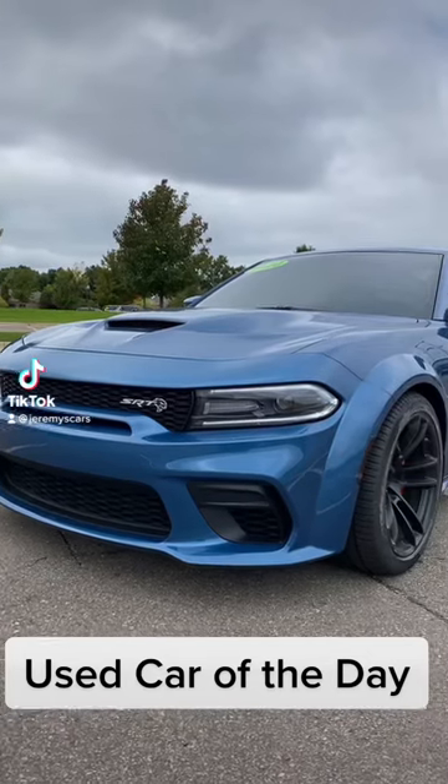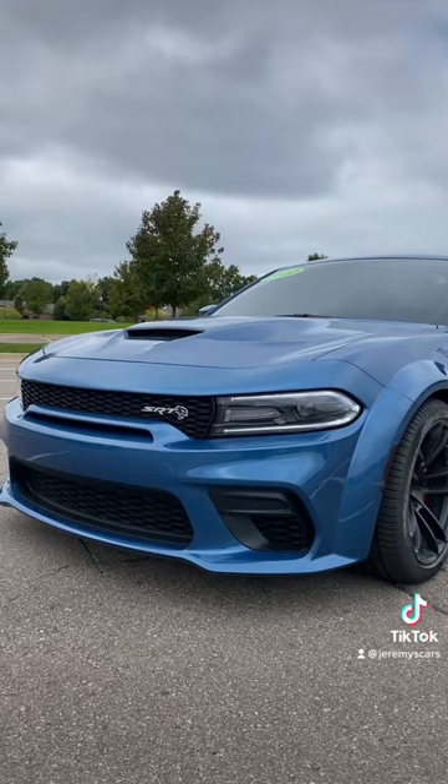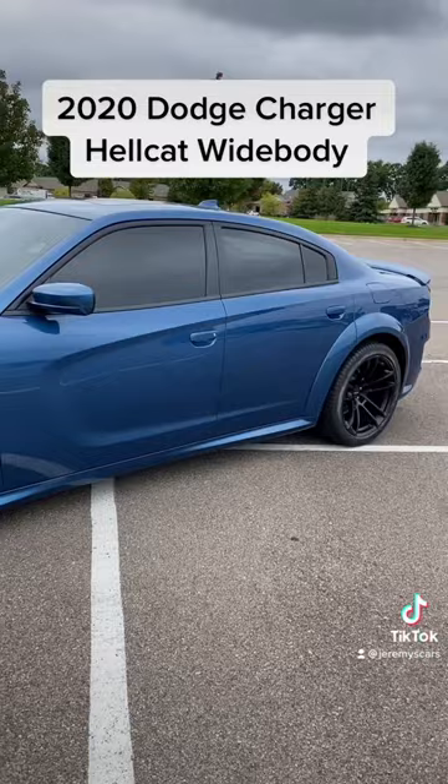Hey guys, welcome back — it's time for the used car of the day. This is a 2020 Dodge Charger Hellcat in the Frostbite exterior paint, very nice. On the inside we've got an all-black interior.